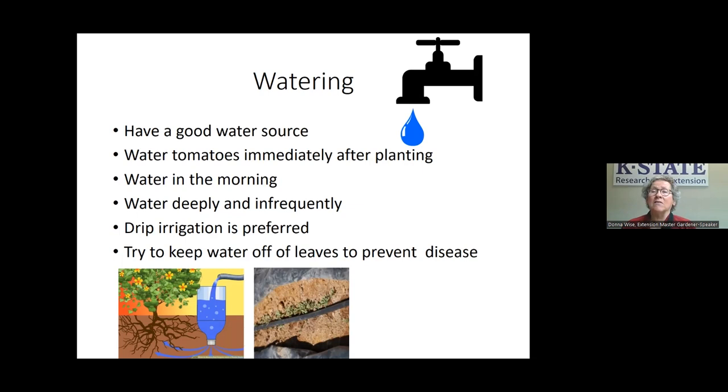Watering deeply encourages tomatoes to grow deeper roots down to where the water supply is. When it dries out, water again — it might be twice a week, or every day when it's really hot and dry. How often depends on your soil: sandy soil drains quickly and may need more frequent watering than clay soil. If you're growing in a container, conditions will differ. You just have to check how your soil is doing.